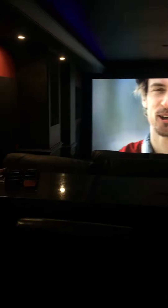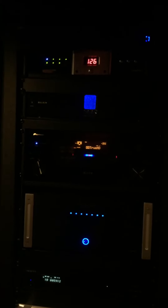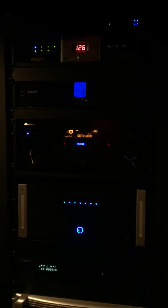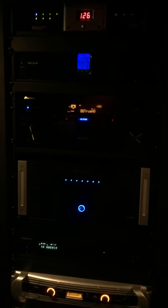All right guys, here's my home theater room. Here's my Middle Atlantic rack. On top I got a Monster surge protector, Belkin surge protector, and a Pioneer VSX-92 THX AVR.